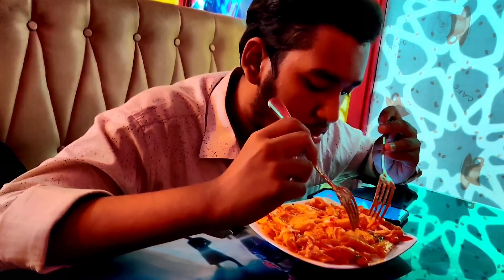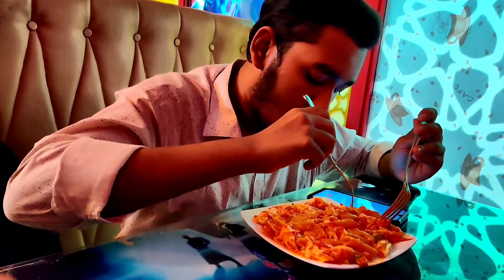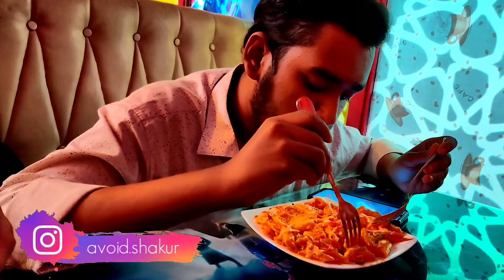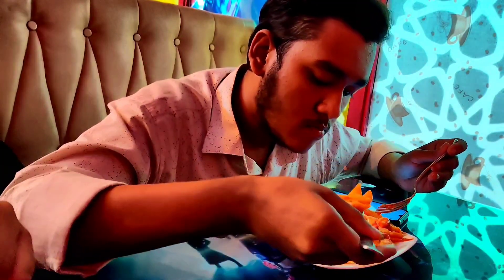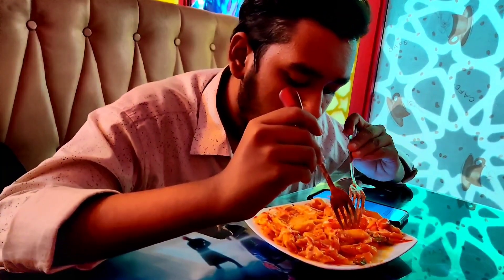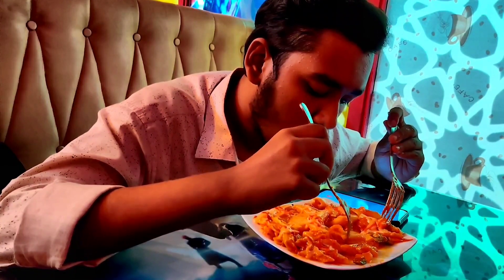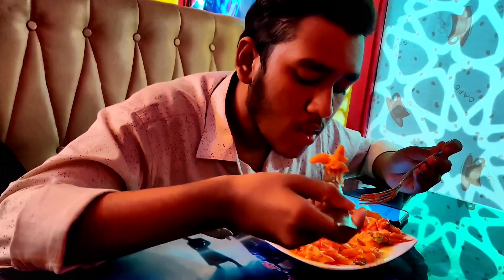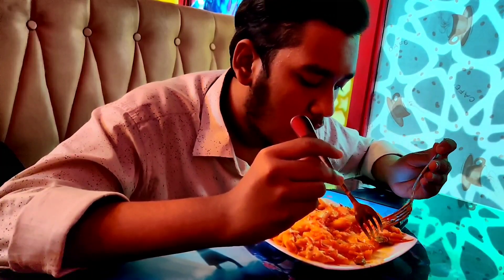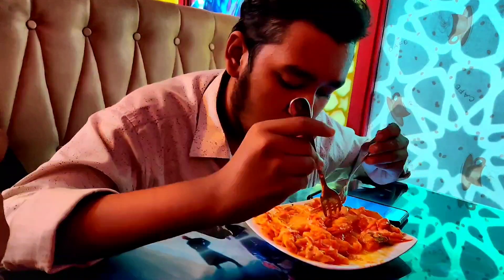So here is the pasta — it's pasta with hot tomato sauce, mayonnaise, and capsicum. So let's have a taste. But this is the chicken. I can't eat the chicken.